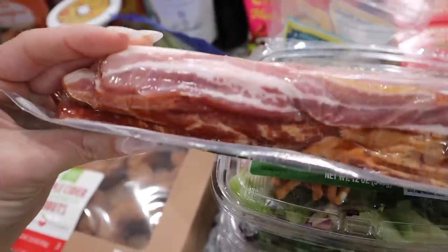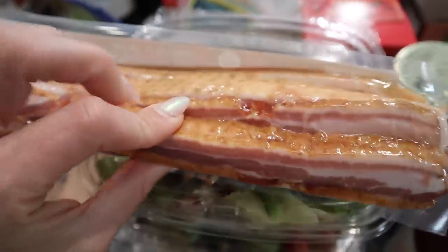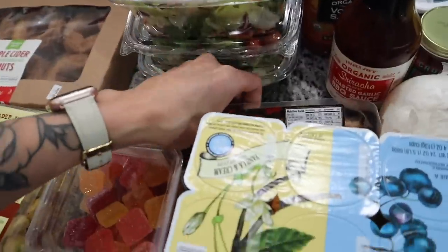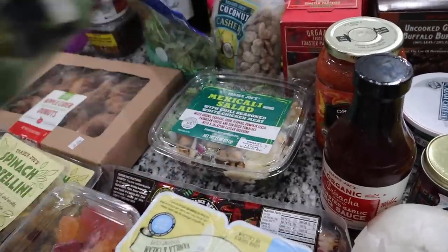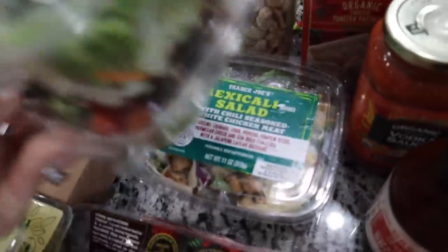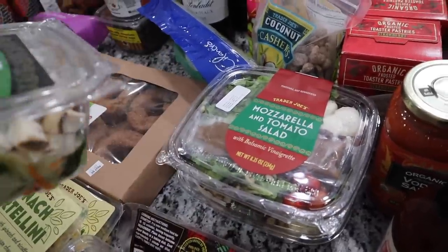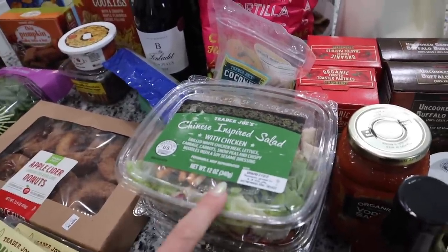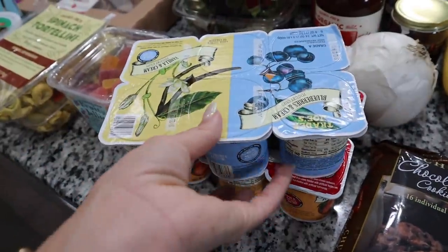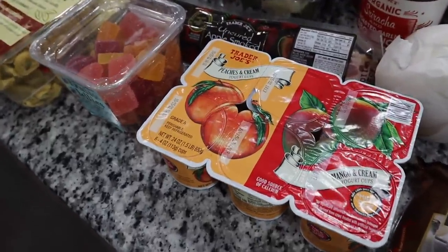I was super excited — I couldn't resist the Frank's Balls and Bacon, which is uncured apple smoked bacon. The slices are very thick but it's perfectly portioned. Every single time I go to Trader Joe's I have to get some salads. I'm trying their Mexicali salad for the first time, and I really loved the mozzarella and tomato salad last time. The Chinese-inspired salad with chicken is also a personal favorite.